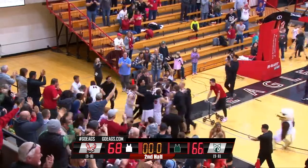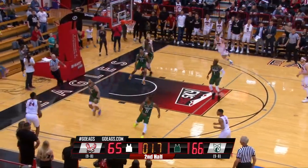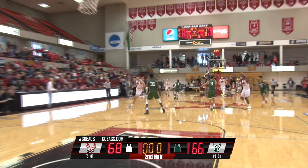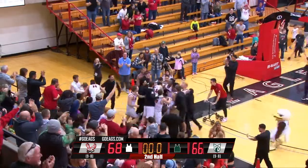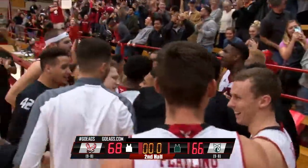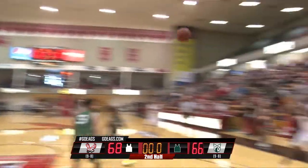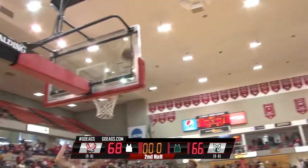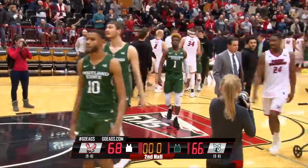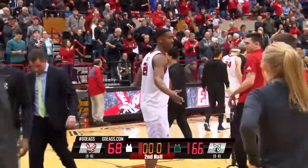The officials will look at it. They're checking to make sure the shot was released in time. The three came out of the left corner — and it is good. Eastern Washington has won on senior day! Kim Aitken Jr., the three-pointer out of the left corner as time expires. Eastern Washington has a 68-66 win, and they stay alive for a first-round bye in the Big Sky Conference Tournament.